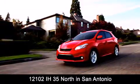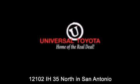Contact us to find out about our specials or visit us at universaltoyota.com. Universal Toyota, home of the real deal. We hope you enjoyed this video.